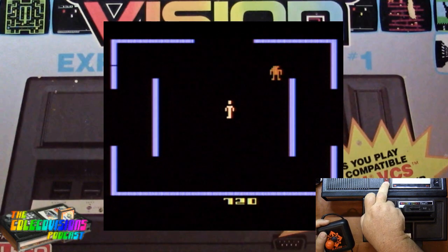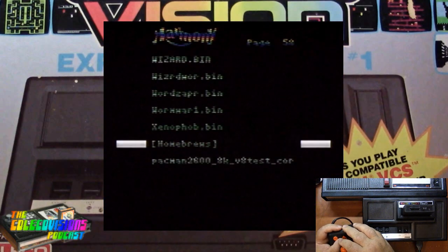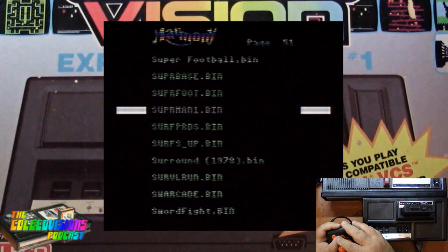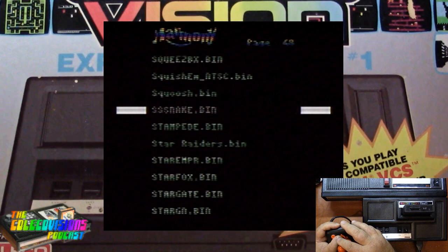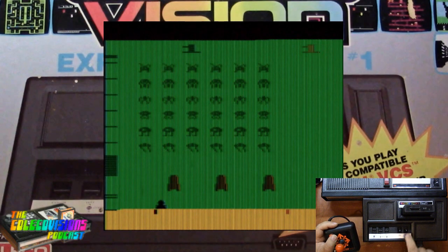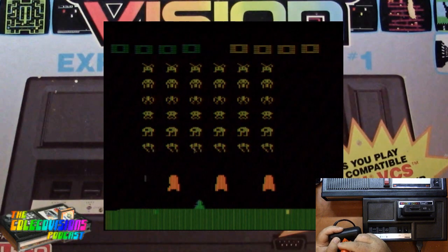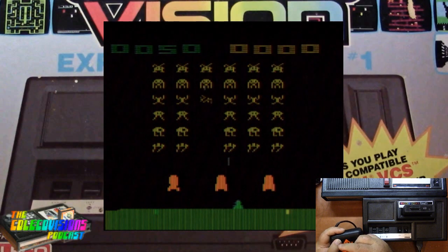So let's reset the system and let's do Space Invaders. Space Invaders! Pretty awesome.